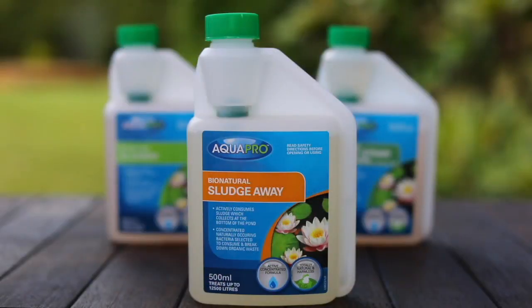AquaPro have an easy way to get rid of pond sludge naturally with their safe, easy and effective Bio Natural Sludge Away. The special combination of natural plant extracts and beneficial bacteria strains will actually consume the sludge and convert it to harmless materials.